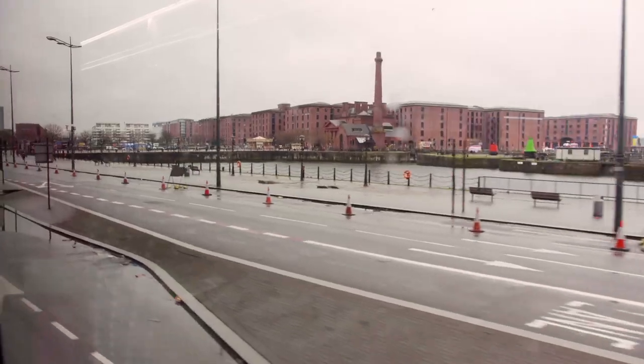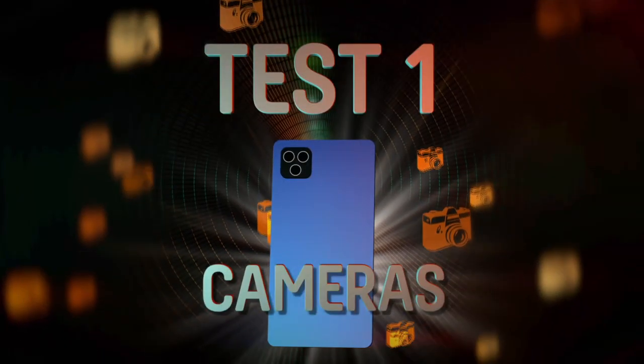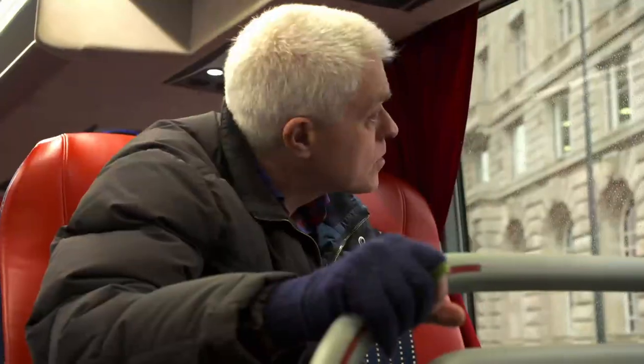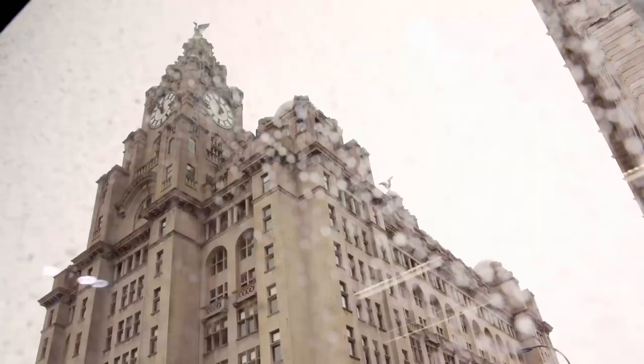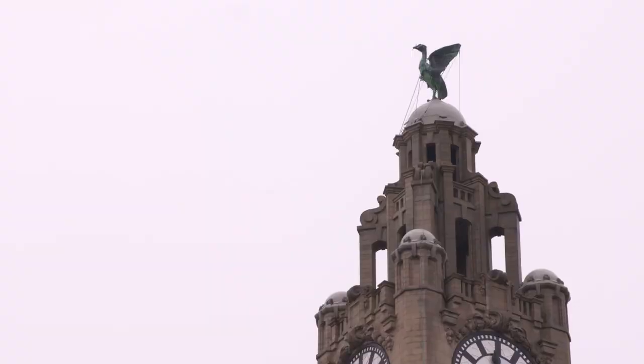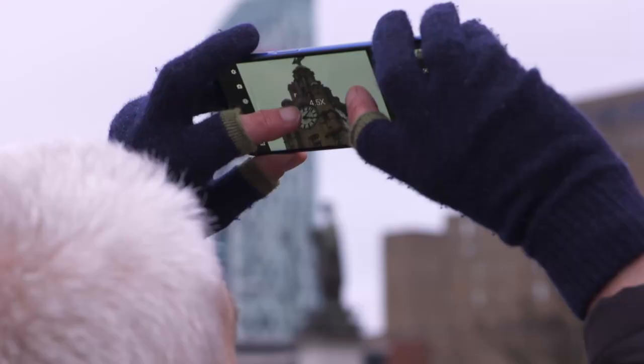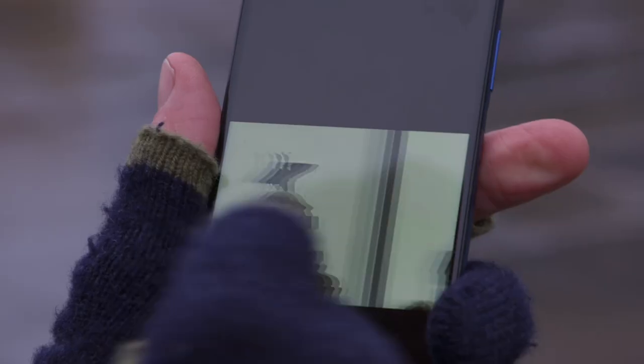A good 5G phone needs to have more than just improved data speeds — it should offer good performance in other departments too. So let's start with those cameras. I'm looking for somewhere to test the zoom on my phones' cameras. How about Bella and Bertie, our famous Liver Birds? None of the cameras on test today has an optical zoom option, so I'm depending on the software. The Motorola has wide, ultra-wide, macro, and depth-sensing cameras, and I'm using the 8x digital zoom function.